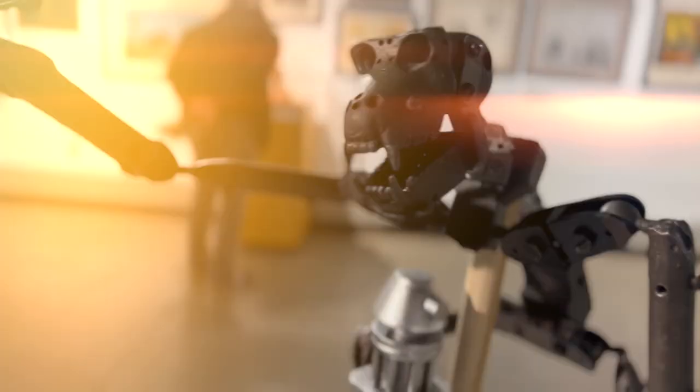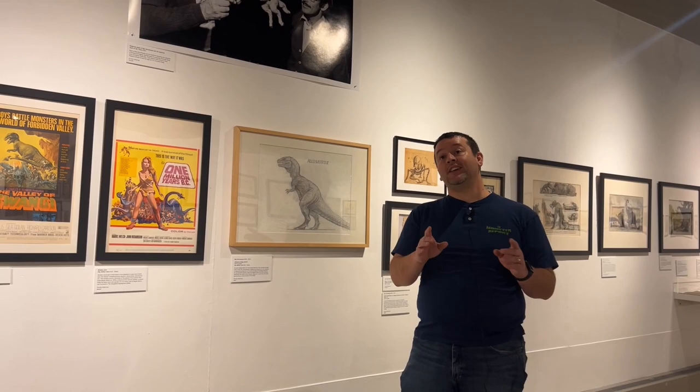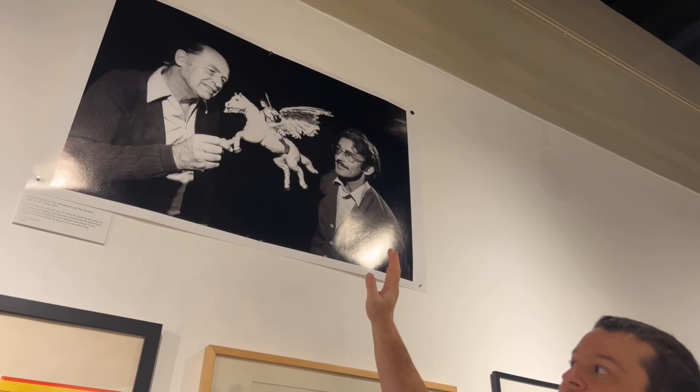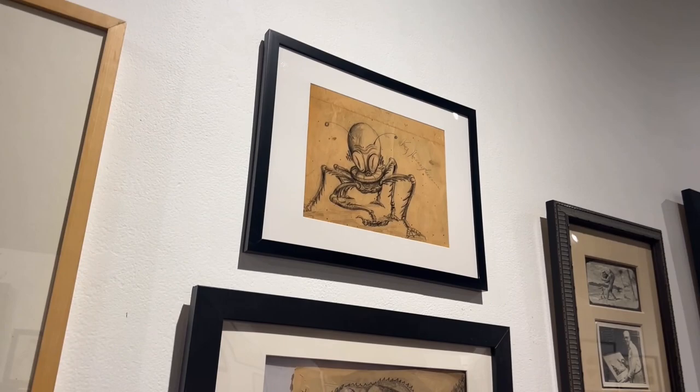We're going to wrap things up here — I want you to check it out for yourself — but we'll end with some Harryhausen work. Here's a photo of Harryhausen on the last film he worked on, 1981's Clash of the Titans. Going across, we have artwork for the Allosaurus and some unmade films with Ray Harryhausen's signature. And I want to end here with a storyboard concept by Willis O'Brien for King Kong versus Frankenstein — King Kong versus the Frankenstein monster, with actual storyboards put together for it.